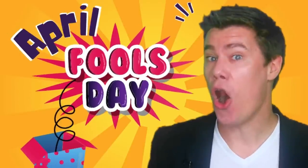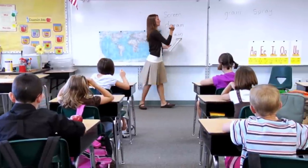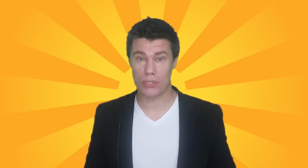10 April Fool's Day pranks for teachers. April Fool's Day is a day to be silly and play pranks on our friends, even on our students at school. But since the classroom is a place for rules and learning, here are 10 harmless April Fool's Day pranks for teachers.